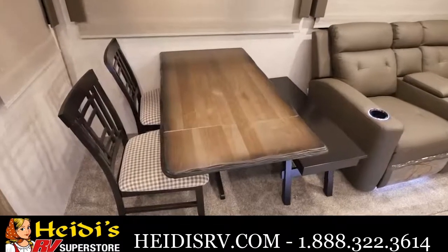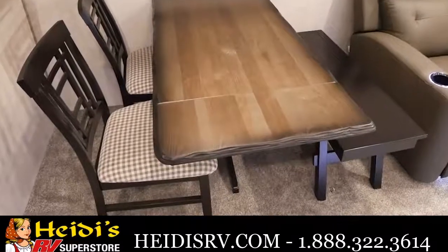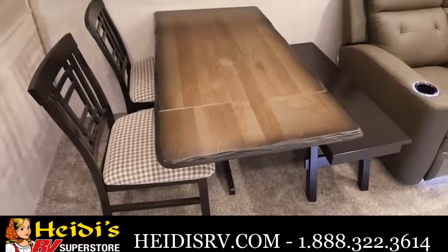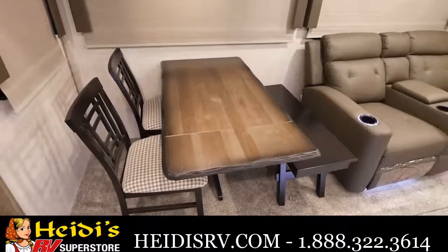Across from the kitchen we have the freestanding dinette. We have that additional wing for extra eating space. On one side we have the bench for those that like a little more room to move around, and on the other side we have two chairs with soft tops on them.